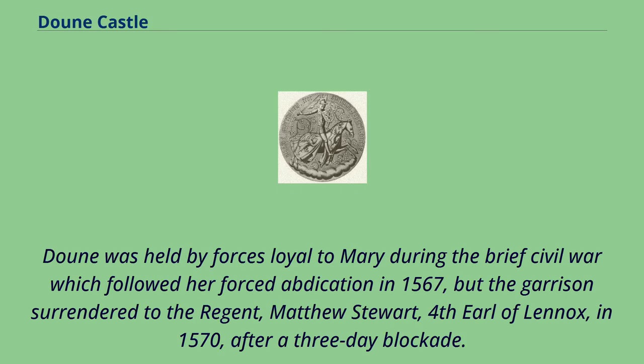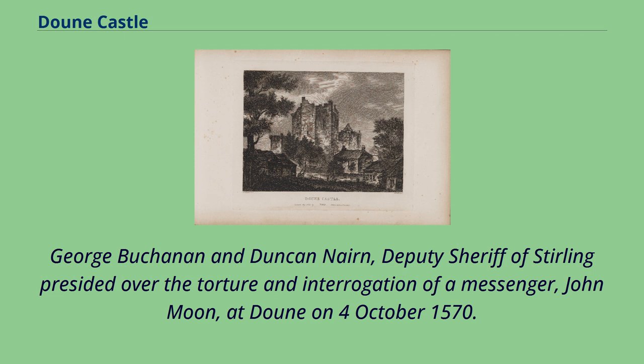Doune was held by forces loyal to Mary during the brief civil war which followed her forced abdication in 1567, but the garrison surrendered to the regent, Matthew Stuart, Fourth Earl of Lennox, in 1570 after a three-day blockade. George Buchanan and Duncan Nairn, Deputy Sheriff of Stirling, presided over the torture and interrogation of a messenger, John Moon, at Doune on October 4, 1570. Moon was carrying letters to Mary, Queen of Scots, and Mary Seton.